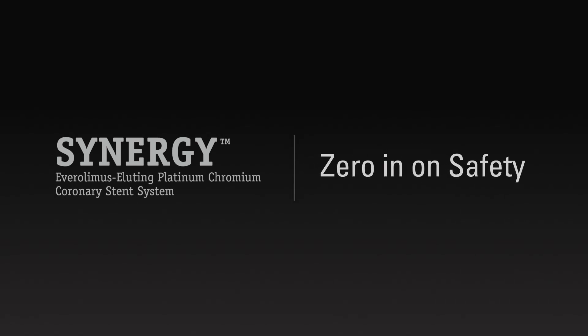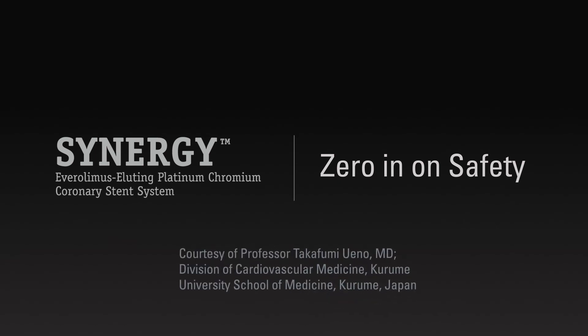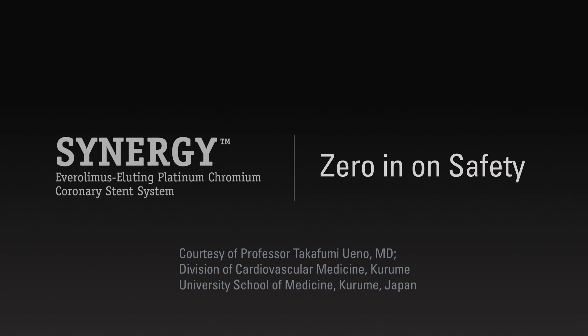The Synergy stent has been proven to enhance healing and protect vessels from long-term polymer exposure, as evidenced through angioscopy, courtesy of Professor Takafumi Uino, MD, Division of Cardiovascular Medicine, Kurumi University School of Medicine, Kurumi, Japan.